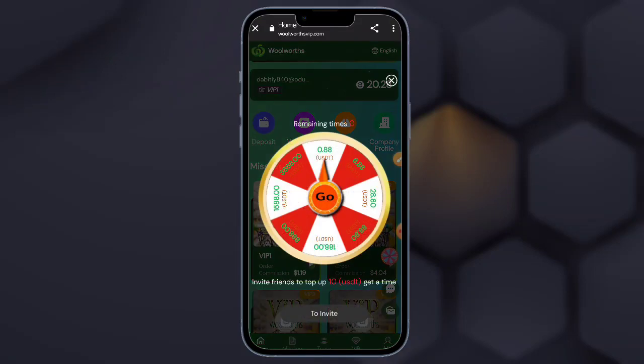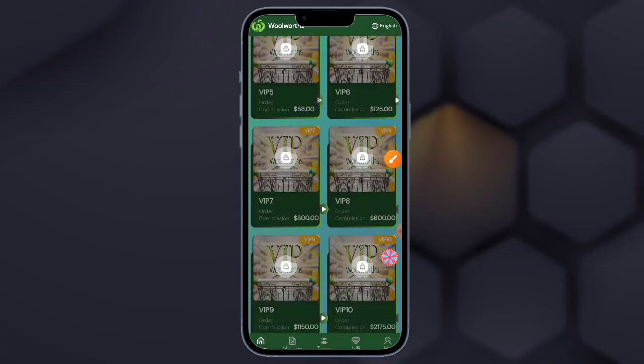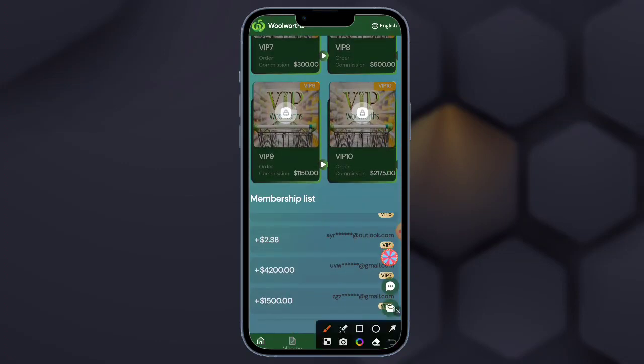Here you need to paste the link I have put in my description box. You can wait for it to load successfully. Here is the interface and here is the loading, so you need to wait for the connecting.